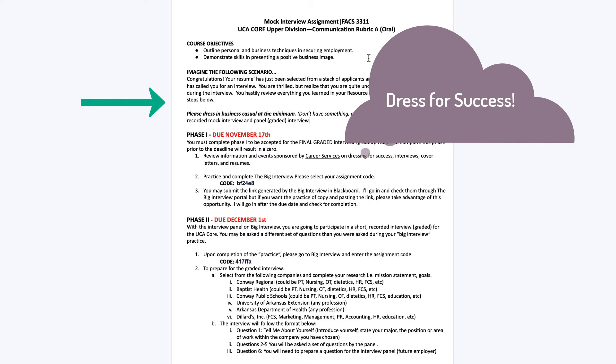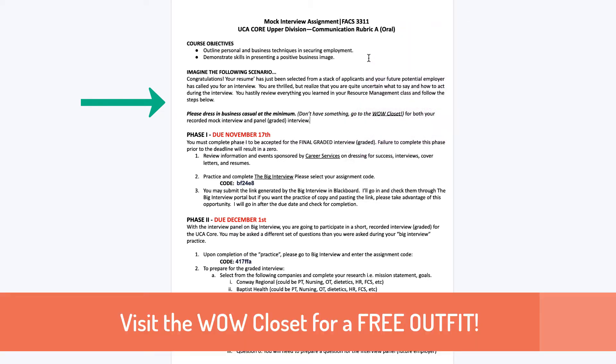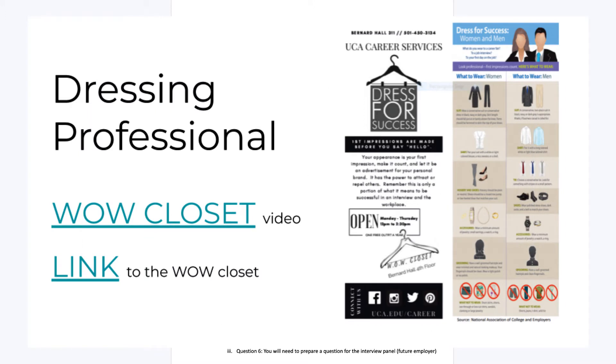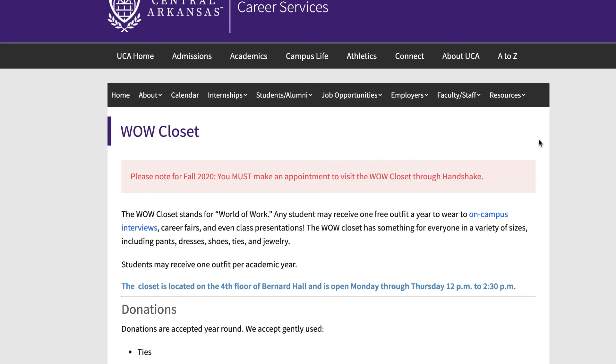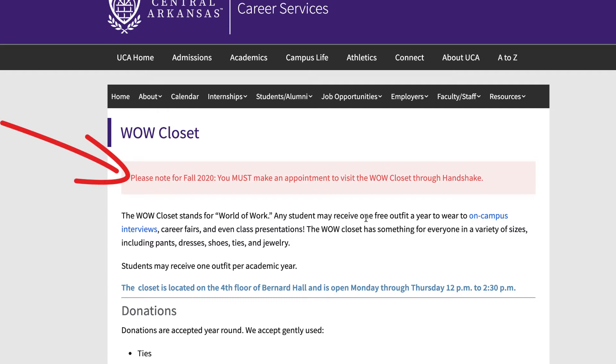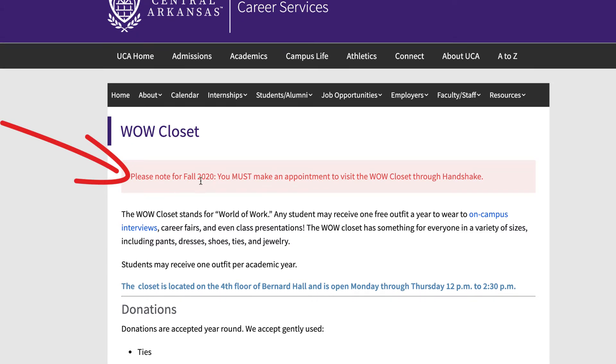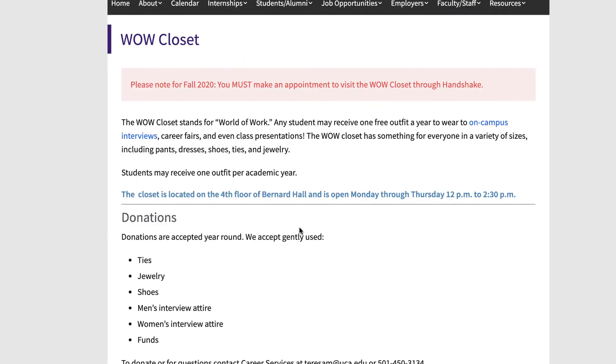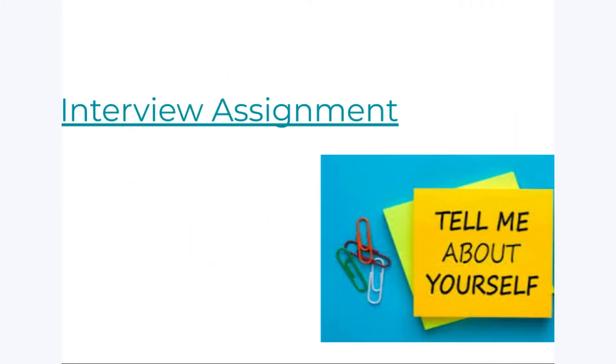First things first — you've got to be dressed for success in both your mock interview and your graded interview. Please dress business casual at the minimum. Not sure what business casual is? Look in the Module 5 folder for examples. You can also click on the Wow Closet and visit it for a professional outfit. Given COVID restrictions, you will need to make an appointment, so go ahead and do that as soon as you can if you need proper attire.